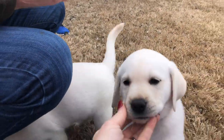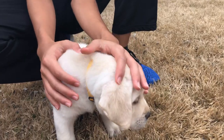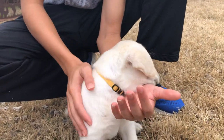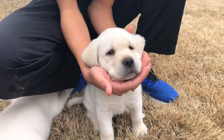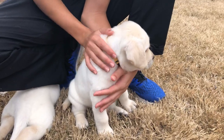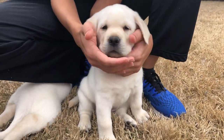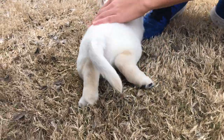Without further ado, our three finalists: first we have Kanye, who has a gorgeous coat — just a little bit less white than the others. He has a really beautiful golden classic yellow lab coat and that square blocky head we're looking for, as well as an all-around even temperament, which you'll see when you watch the temperament test video we completed today.